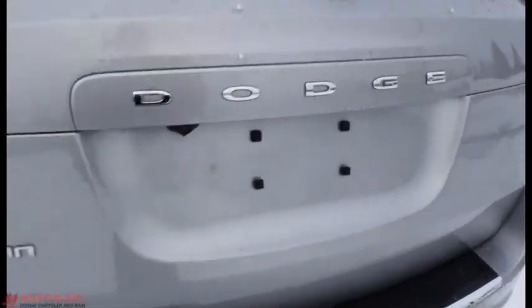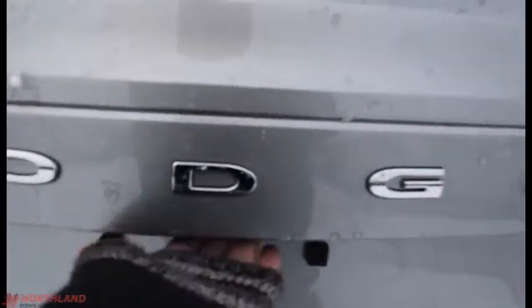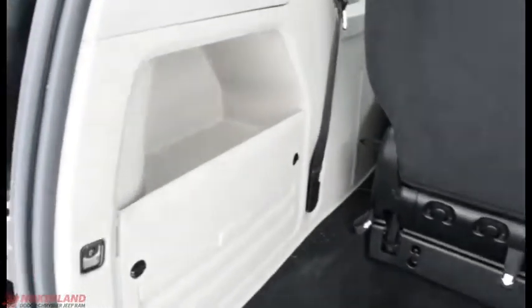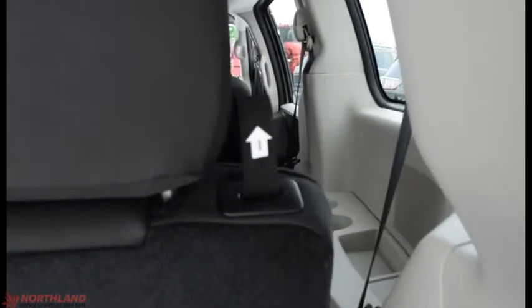Coming all the way around to the back of the vehicle, you've got the Grand Caravan and Dodge badging as well as your backup camera right over there. You can open it up right here — lots of room back here. You do also have some storage there, and they are stow-and-go seats, so all you've got to do is follow the instructions.